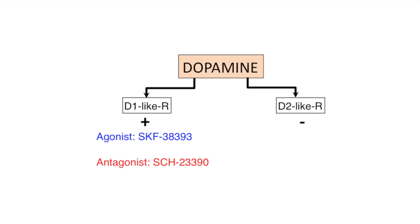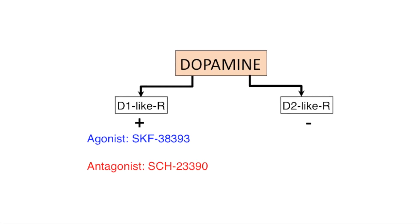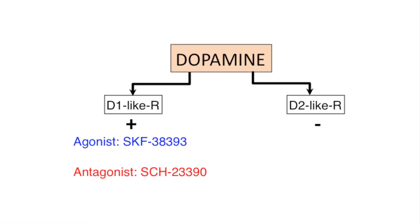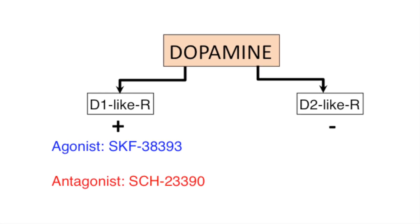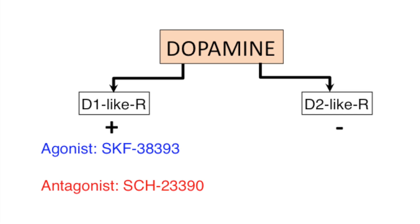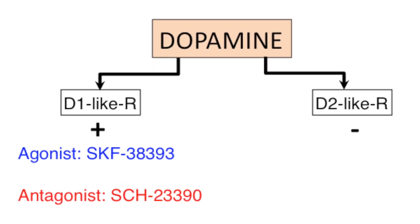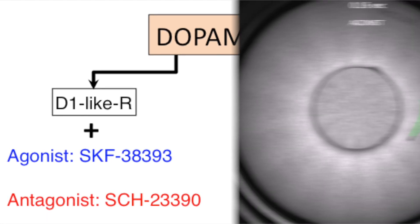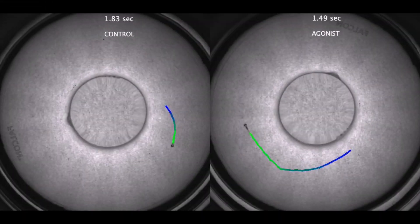Dopamine is an important neuromodulator of motor circuits. Dopamine acts via stimulatory D1-like receptors and inhibitory D2-like receptors. We focused on D1-like receptors in this study. We asked whether activation of D1-like receptors alters speed during OMR by applying receptor-specific agonists and antagonists. With D1-like receptor activation, zebrafish larvae were able to swim much faster even under constant grating speed.